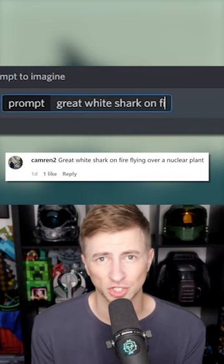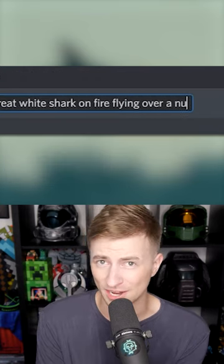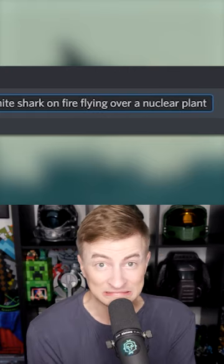Let's ask an AI image generator to show us a great white shark on fire flying over a nuclear plant. This one came from my Insta, be sure to follow. Okay, this was an interesting prompt because it really struggled actually.